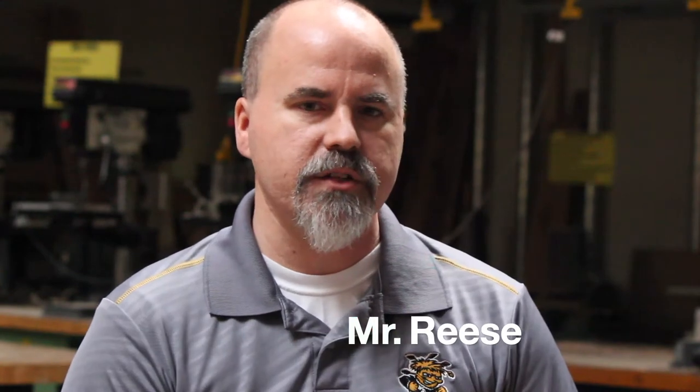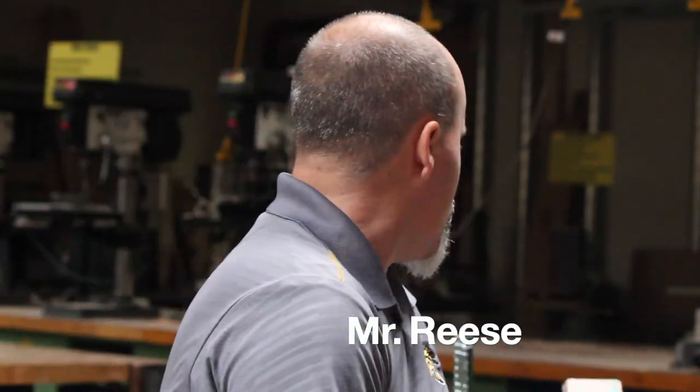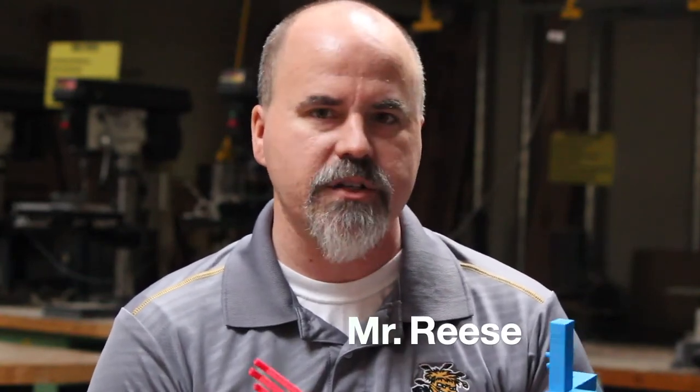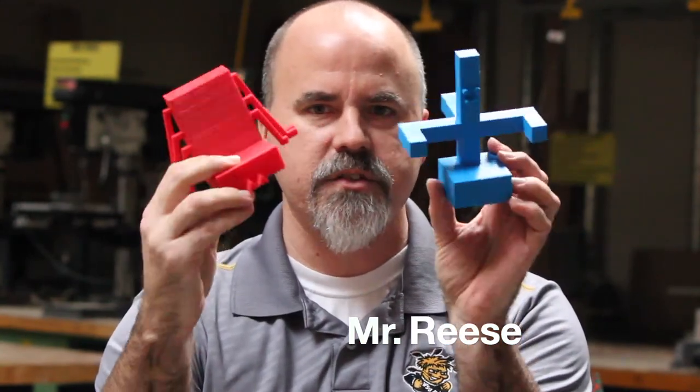Another class that we have is design and modeling. This has several hands-on projects, but it also uses the computer quite a bit more than the robotics class does. In this class, we build what's called an air skimmer — it's kind of like a paper airplane, but more like a hovercraft that glides along the ground. You will also have the chance to learn how to use a program called Autodesk Inventor. Through using Autodesk Inventor, you'll be able to create your very own project that we print out with the 3D printers in the classroom. These are phone stands that were designed by students a few years ago. You get to design your own project and print it out on the 3D printer.